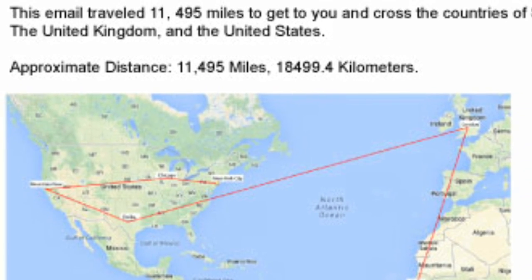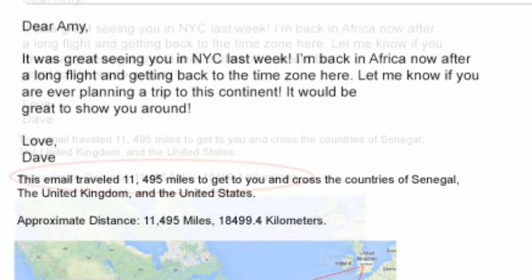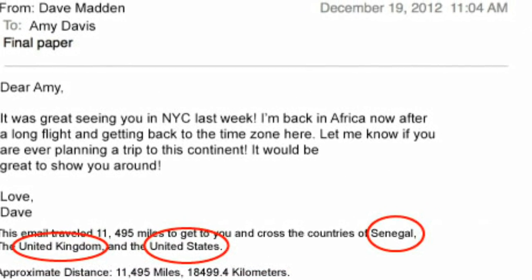The result is a message and a picture of a map of the email's path printed on your incoming emails, that tells you how many miles the email has traveled to get to you and the number and names of the countries the email has passed through.